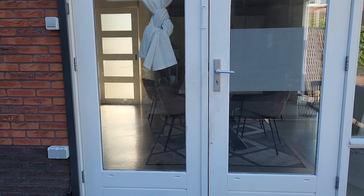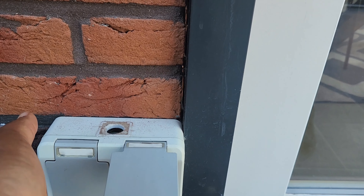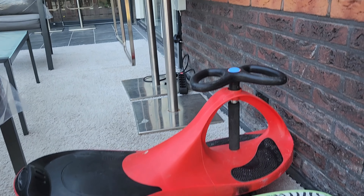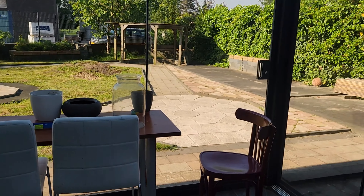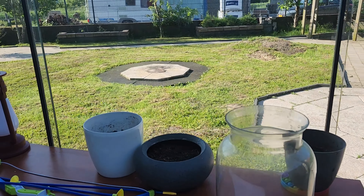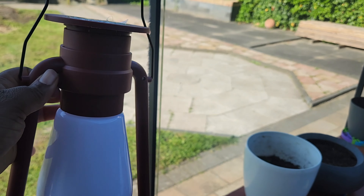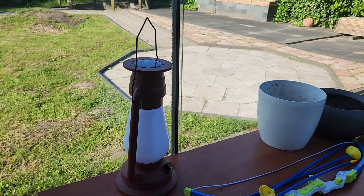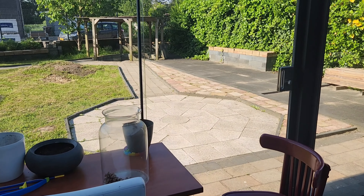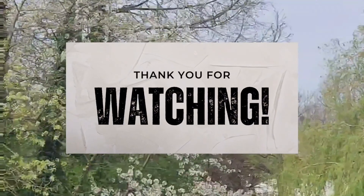Thank you for coming along with me — have you subscribed and liked? Thanks so much for watching, I appreciate it. This solar lamp reminds me of when I was growing up — we had the old corrosion one and we really used it a lot. This is just the fancy version to remind me of that, and to enjoy it as well. That's it — thanks, bye!